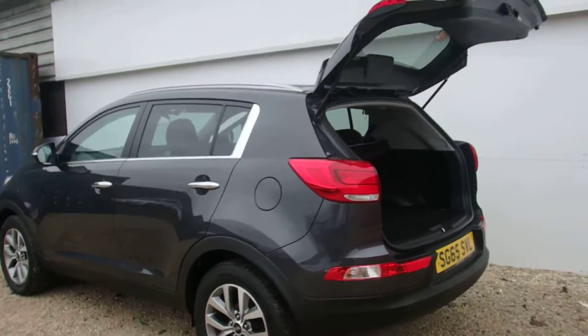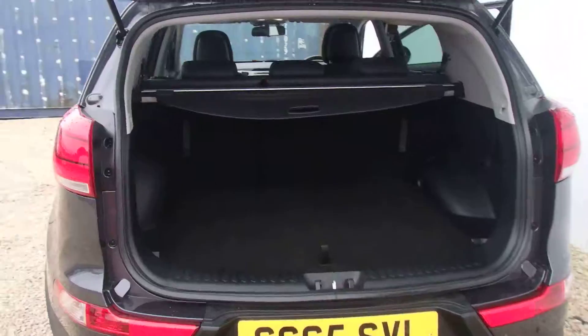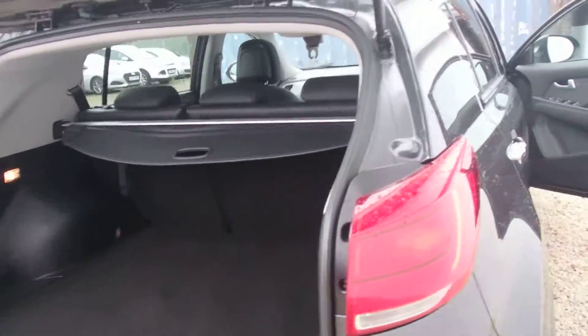Lovely car, and it has a really good sized boot on the Sportage as well. There is also a full spare alloy underneath. Just take you round and show you the interior.